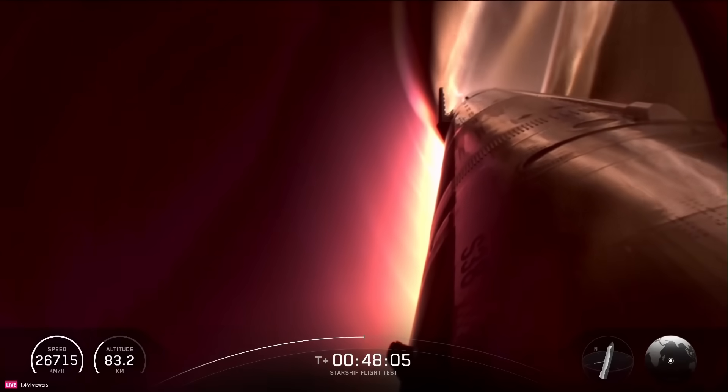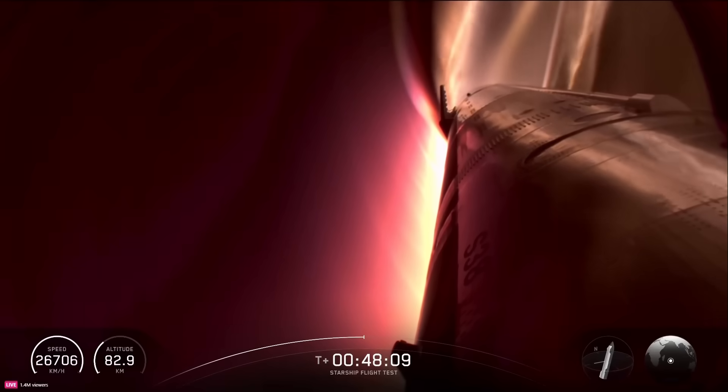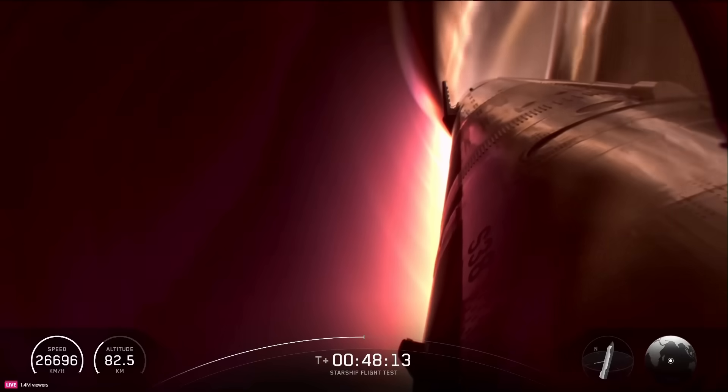We will hear a call out when the ship is transonic and then subsonic. Transonic refers to the period of flight where the velocities of airflow surrounding and flowing past the vehicle are concurrently below, at, and above the speed of sound, somewhere in the range of Mach 0.8 to 1.2.